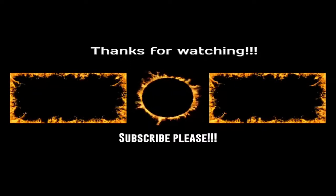If you enjoyed this video and want to hear from me again, be sure to hit that subscribe button before you go. Thanks for watching!